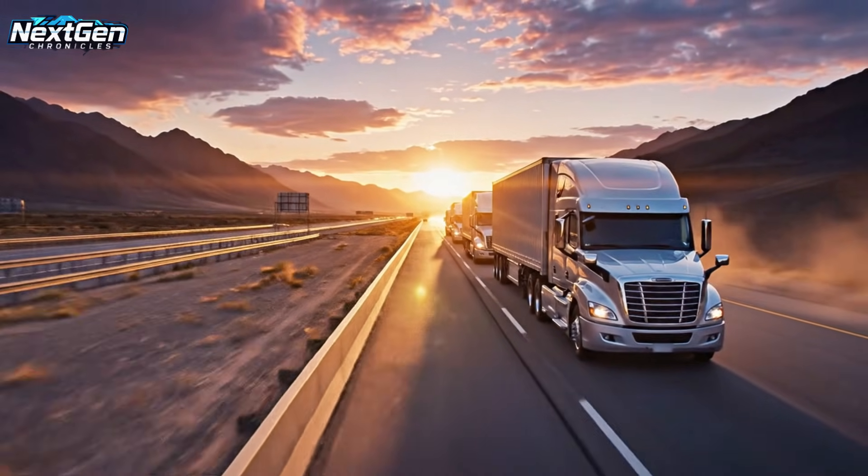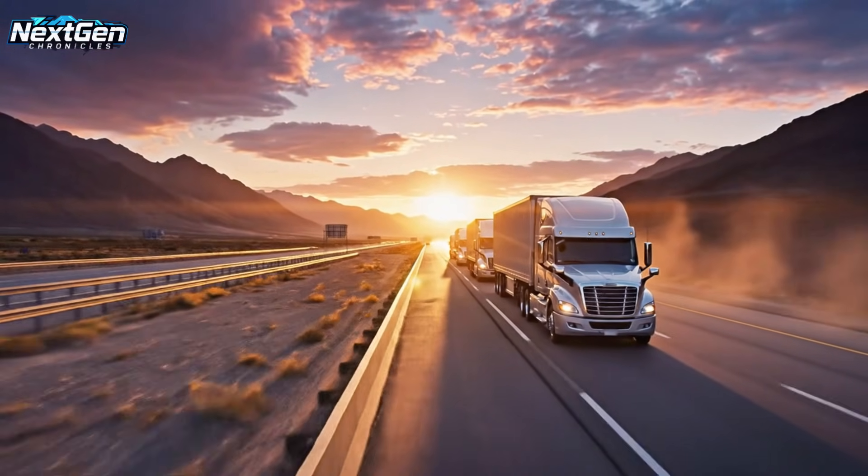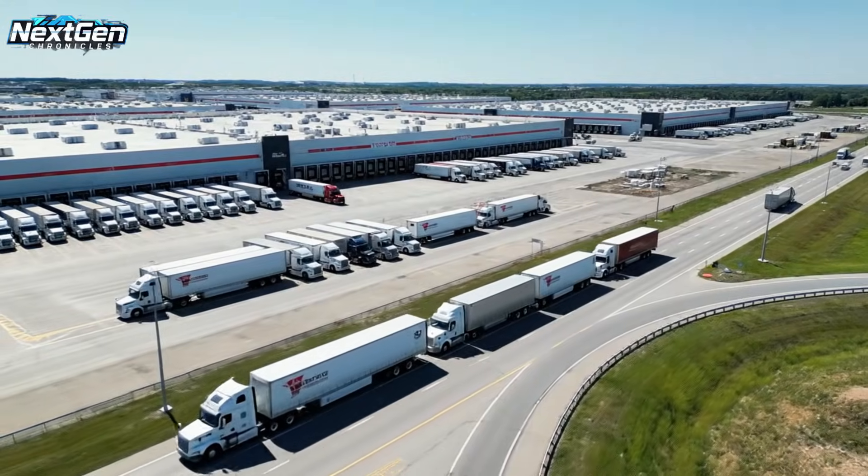Final shot of trucks driving away into the distance — a cinematic conclusion to the operation.